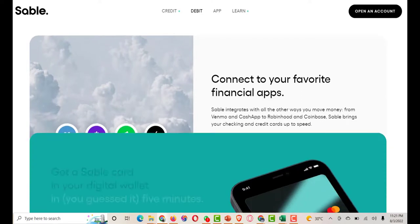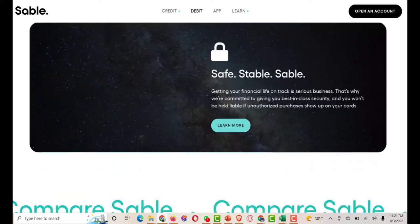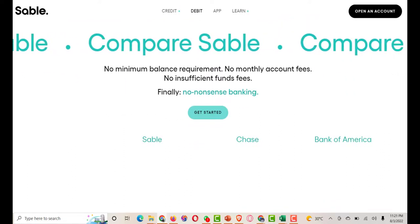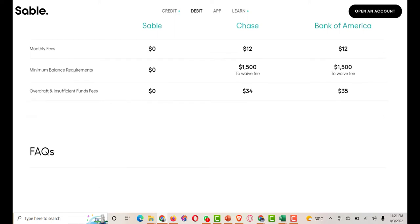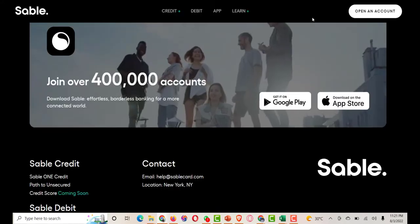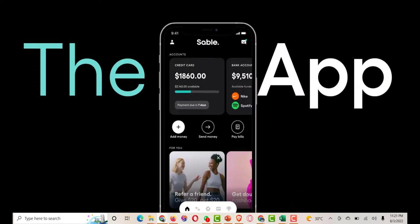Is Sable Credit Card legit? Yes, Sable Credit is a legitimate company that helps you improve your credit score. They have partnered with a solid financial institution, Coastal Community Bank, and you can feel safe knowing your personal information is secure. Is the Sable Credit Card safe? Yes, the Sable Secured Card is completely safe to use. Sable is available to U.S. residents and non-U.S. residents. You can view their terms and conditions, which outline their commitment to keeping your information safe and secure.